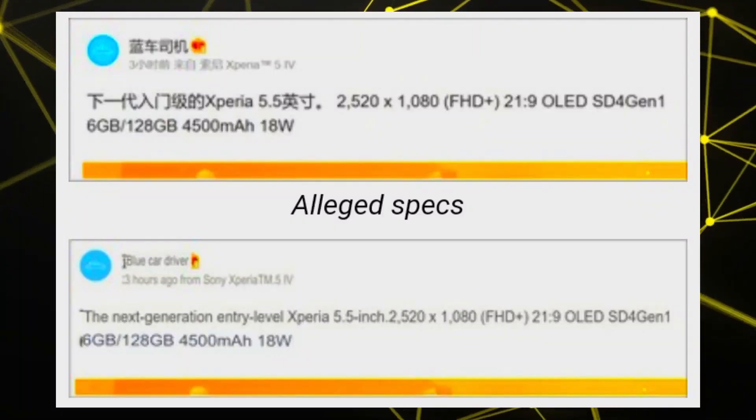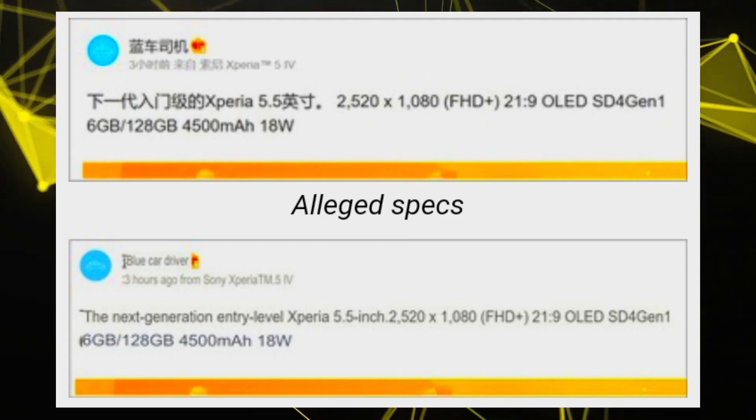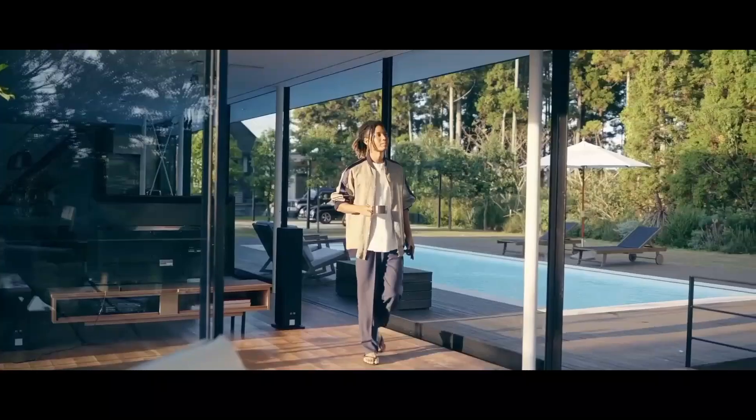The Qualcomm Snapdragon 4 Gen 1 offers around a 15% bump in CPU performance and a 10% increment in GPU performance compared to the Snapdragon 480.